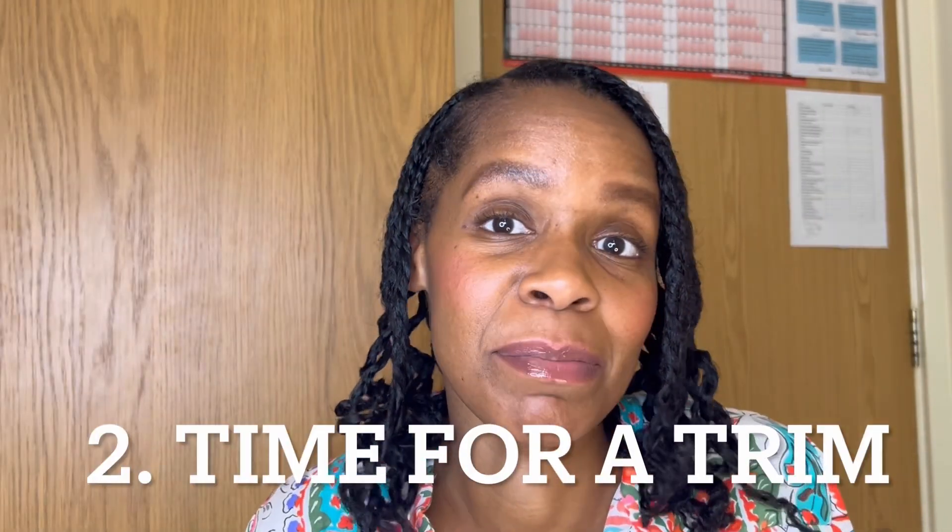Number two: it's probably time to get a trim. During the winter months we tend to pack our hair away more and don't wear it out as much in the cold. That means you may have brittle ends or split ends, and it's time to tidy those up and get your hair looking nice and sharp from top to bottom. Book a trim or do it yourself — at the turn of a season, it's always a good time for a trim.